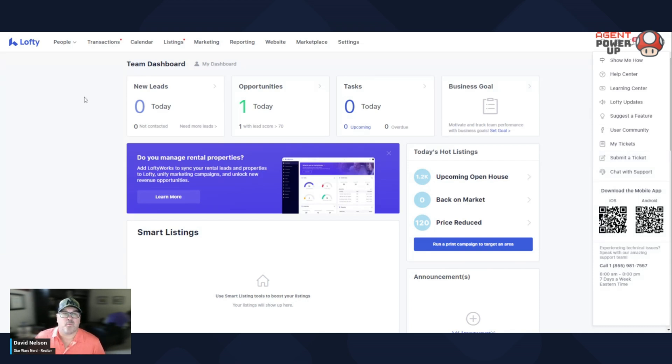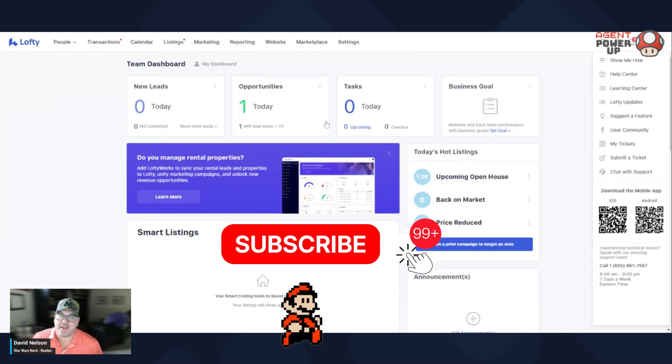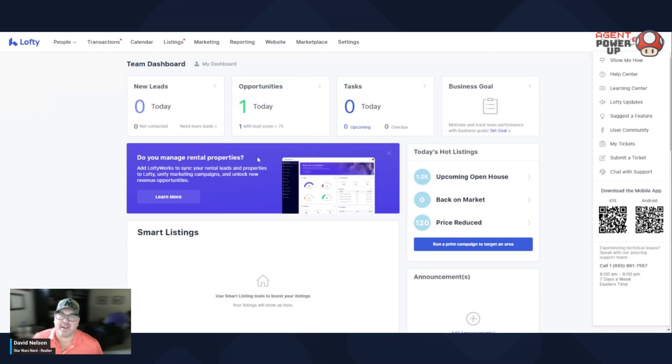And then one last thing before I sign off on this one — here is your menu bar. I'm gonna go over all of these in different videos. So lesson one: make sure you log into your dashboard every day, check out what's going on, and pay attention to those opportunities, my friend. That's money in the bank.